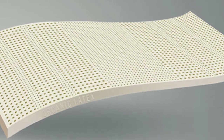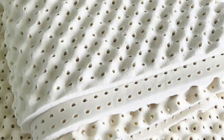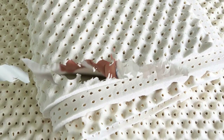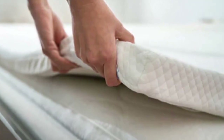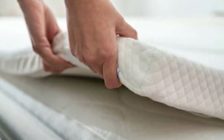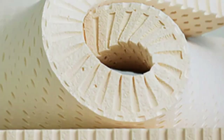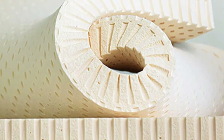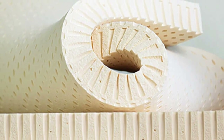The cotton cover is also naturally breathable and cool to the touch. Turmery offers free ground shipping within the contiguous U.S. If you want to try the latex mattress topper, a 60-night sleep trial is available, and each purchase is further backed by a 5-year warranty.